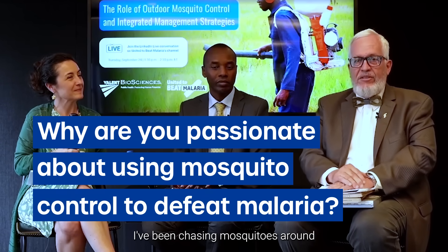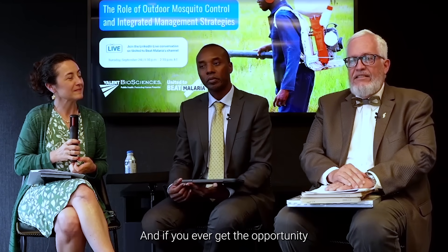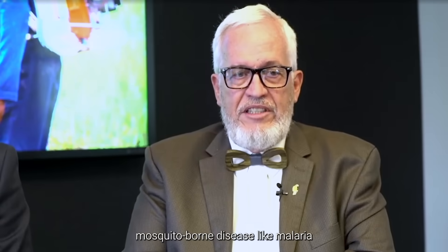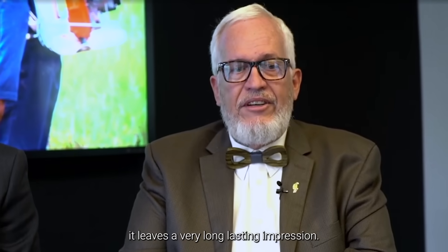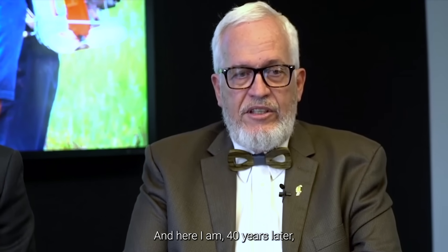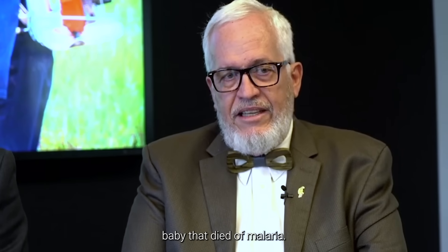I've been chasing mosquitoes around the world for roughly 40 years. And if you ever get the opportunity to witness the direct effect of a mosquito-borne disease like malaria on a young child, it leaves a very long-lasting impression. And here I am 40 years later still doing this and still arguing for that baby that died of malaria.